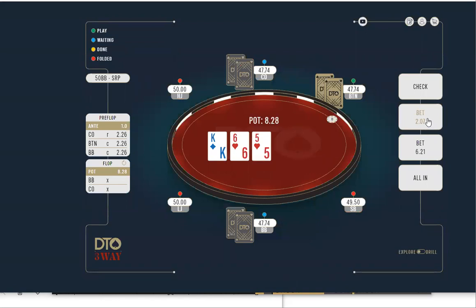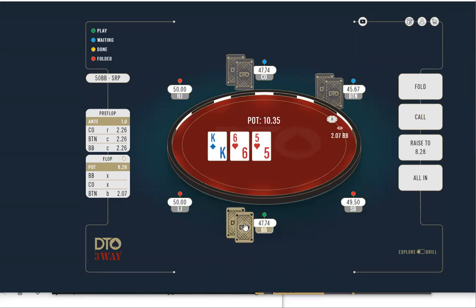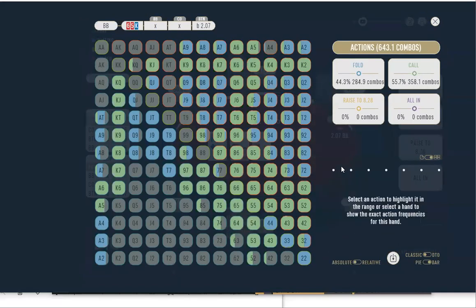Now if the button bets small, how often do you guys think the big blind is raising? What do you guys do with pocket fives here from the big blind? I'd probably raise — it's a flush draw board. What do you do with king-six? I'd raise that as well. King-five? I'd probably raise all of them. And you're raising flush draws — eight-seven of hearts with a flush draw, I'm probably raising all that.